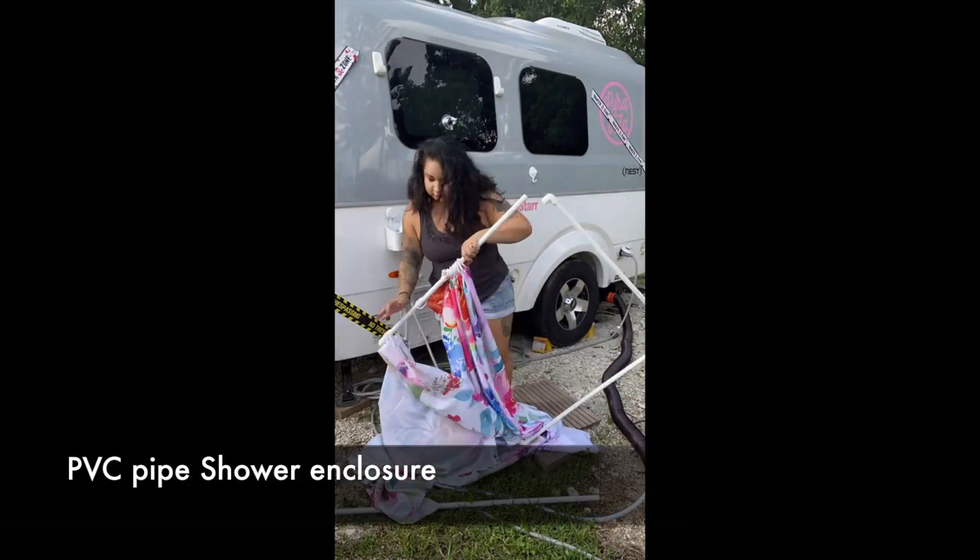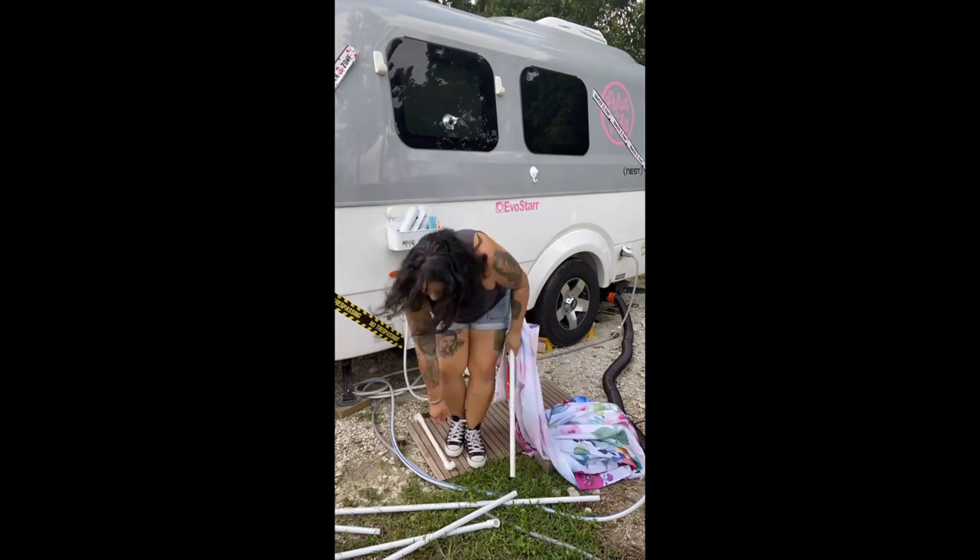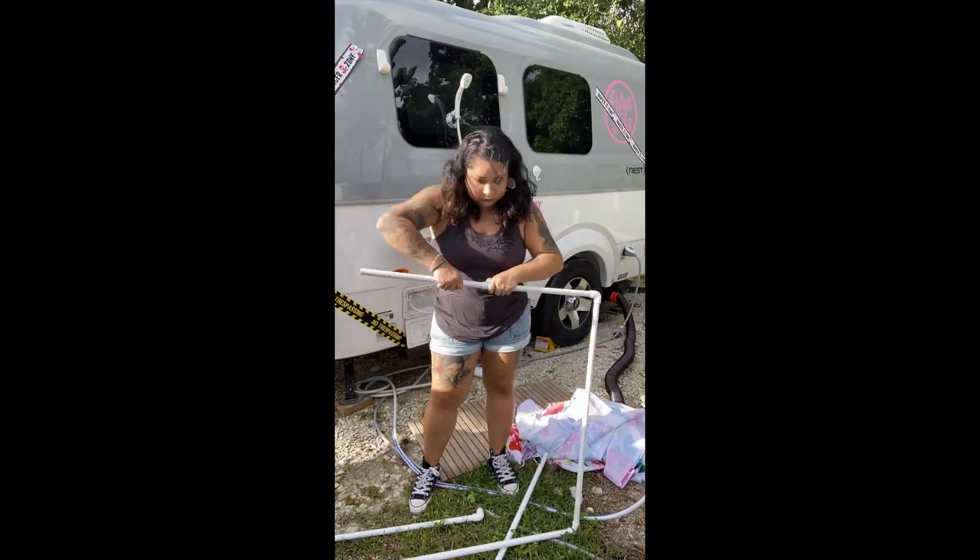Outside, I made a shower stand so that way I can take a shower outside, because it's more comfortable and it's nice to shower out in nature.